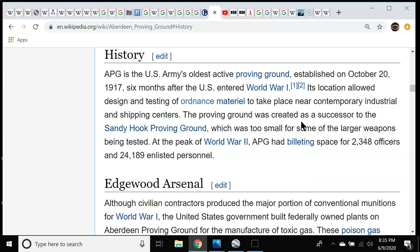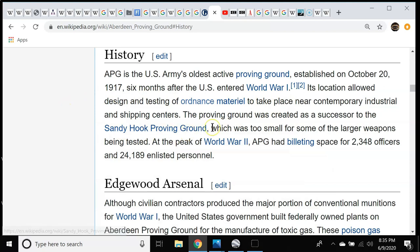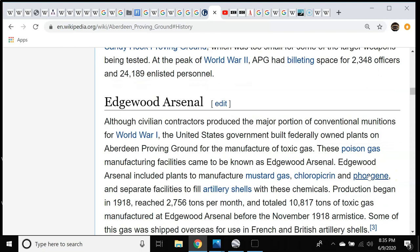Aberdeen was the successor of the Sandy Hook Proving Ground, which is in northern New Jersey near New York. It was the testing facility the US Army used post-Civil War up through the Spanish-American War. After they closed Sandy Hook, they opened Aberdeen.